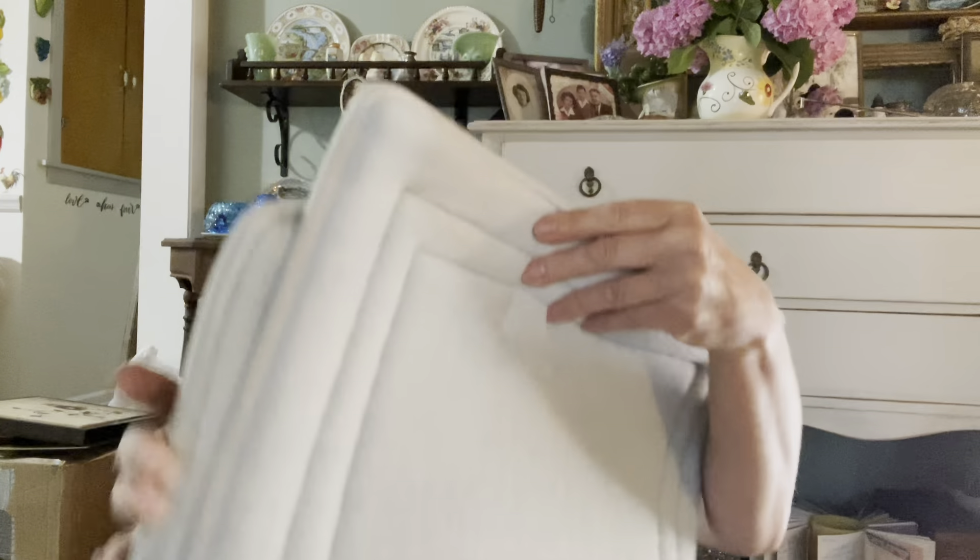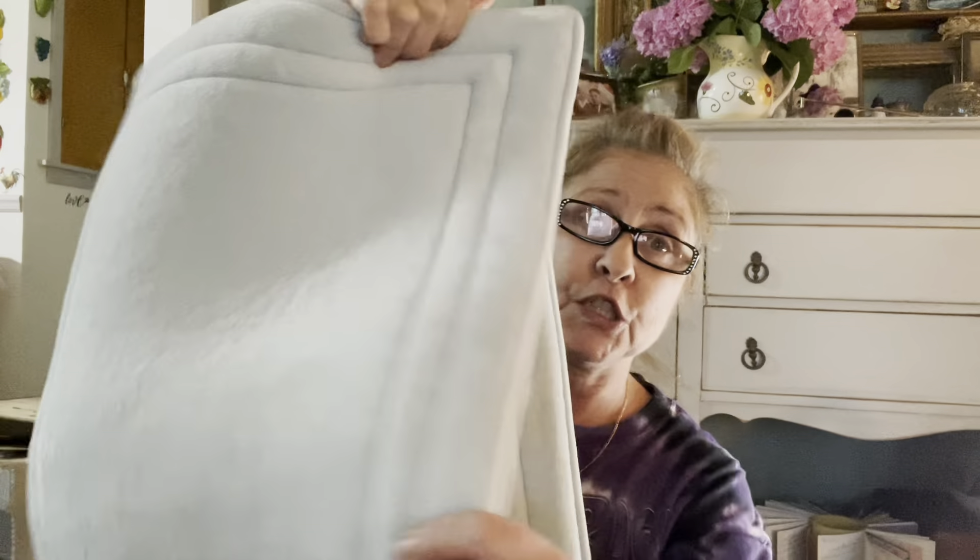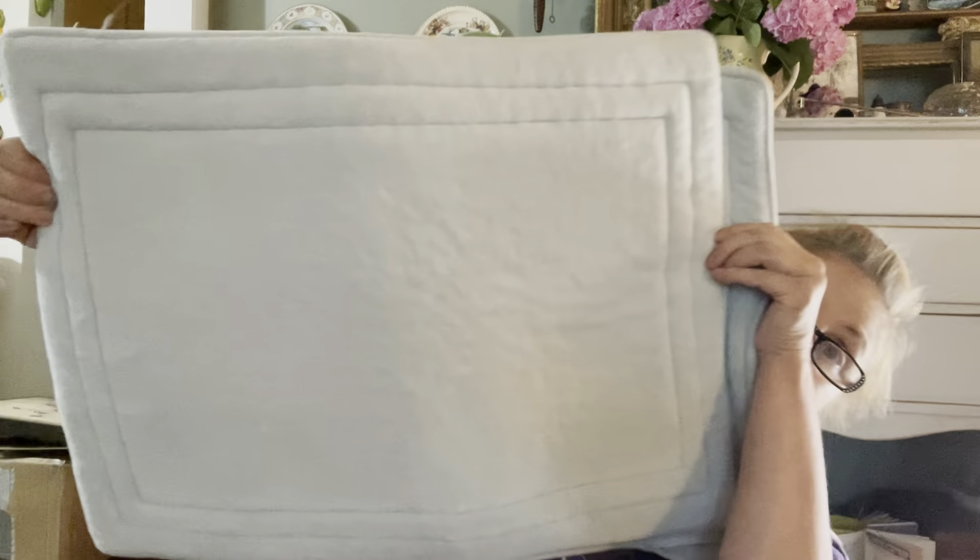Then I got this for myself — I did pay up for this. These are bath mats for my bathroom. They're like a real pale aqua color. There's a set of two with rubber backing. So those are mine.